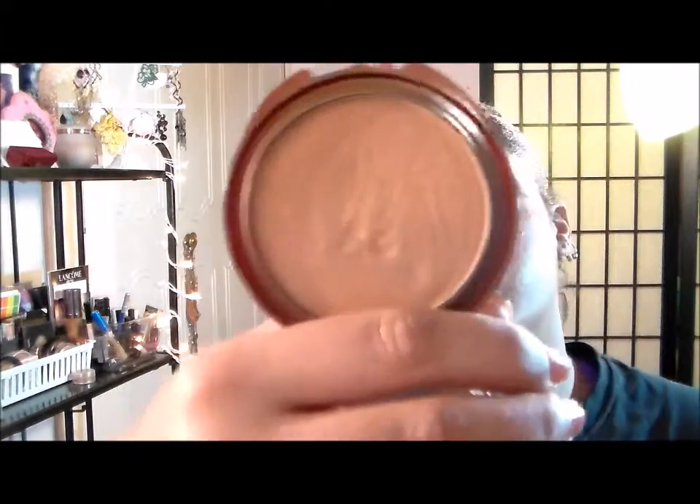Last but not least is my bronzer — this one is the CoverGirl Queen Brown Bronze number Q110. It's a nice color for me in the winter because it's soft enough but not too in-your-face.